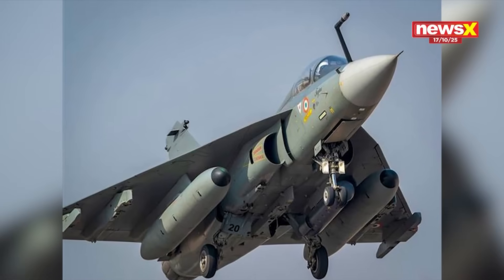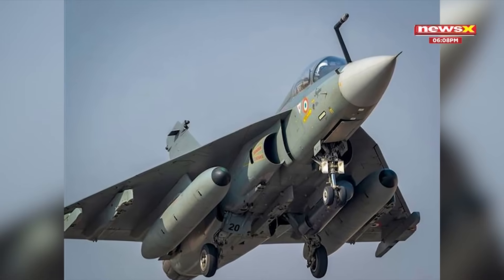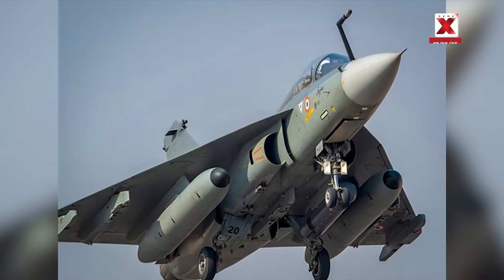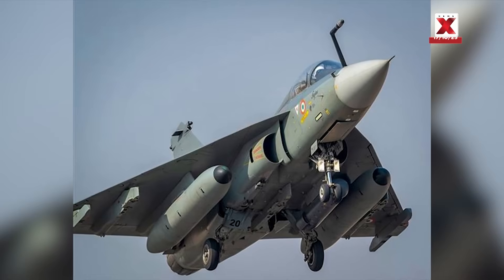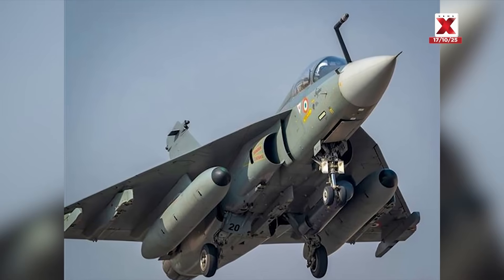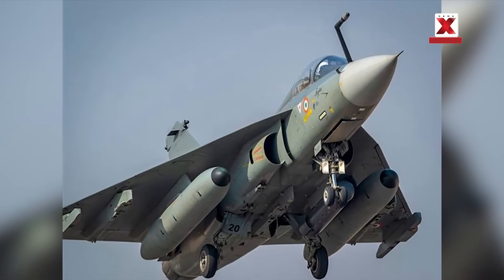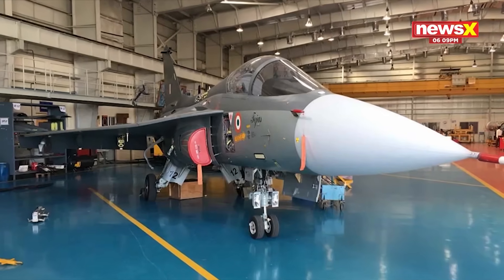This engine uses a digital control system called FADEC, which manages fuel and performance automatically, making flying smoother and safer. It's also built to be easy to maintain, with parts that can be replaced quickly. Though it's based on the engine used in American F/A-18 jets, the IN20 version is customized for Tejas and assembled in India.